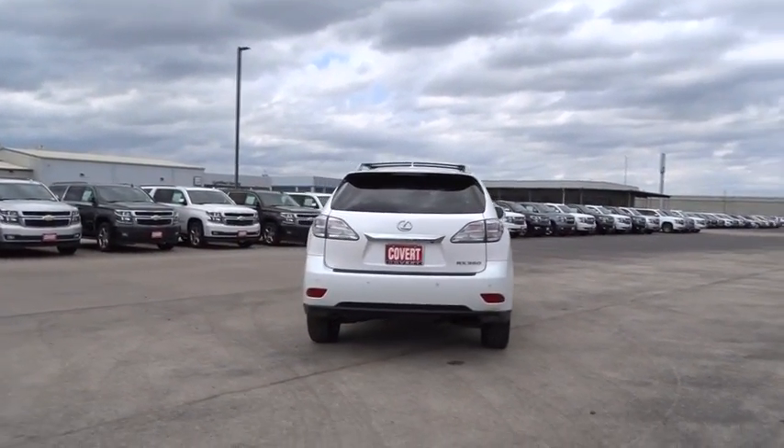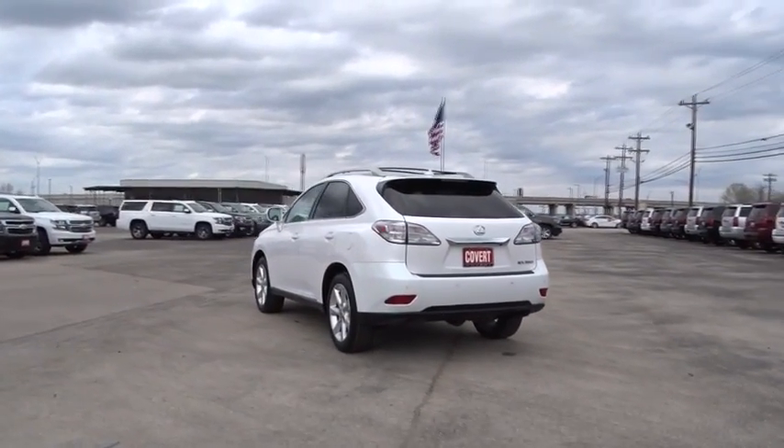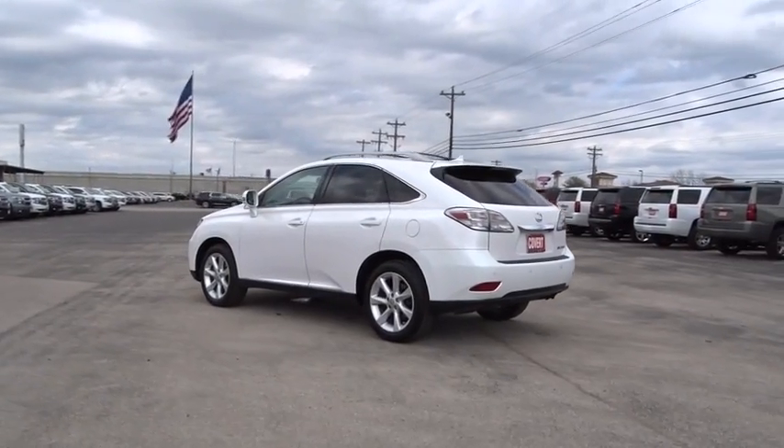Power passenger seat, keyless entry, steering wheel audio controls, adjustable steering wheel, power steering, auto-dimming rear view mirror, floor mats, keyless start.